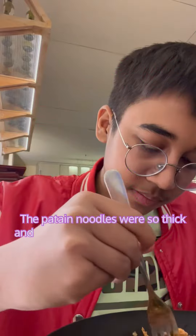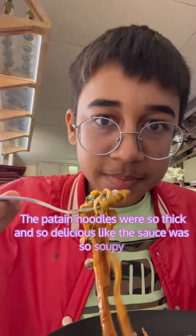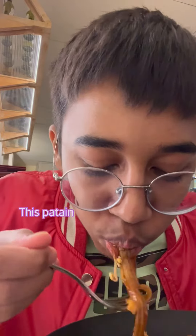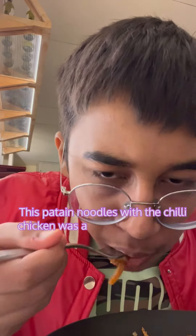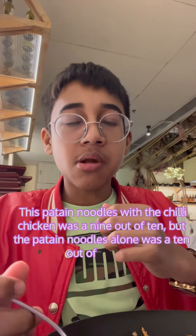Next we tried the pad thai noodles — they were so thick and delicious, the sauce was so soupy. The pad thai noodles with the chili chicken were a 9 out of 10, but the pad thai noodles alone were a perfect 10 out of 10.